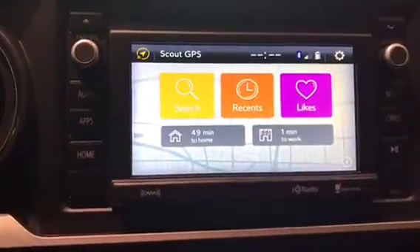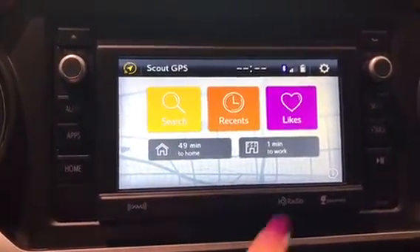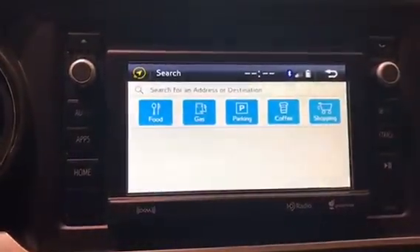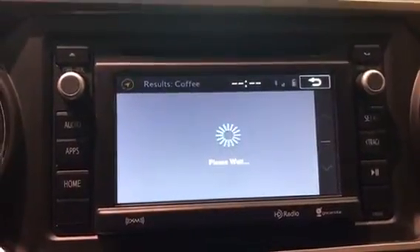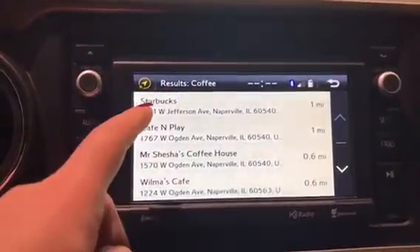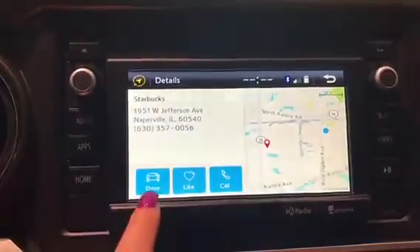So we'll go here. I already programmed my home and my work — obviously we're at work. But if we're going to search anything, we're going to click search. Let's go and get some coffee — let's find the nearest Starbucks. So we're going to go coffee, search this down — or Dunkin' Donuts, whichever we prefer. Starbucks is the closest, so let's click Starbucks.